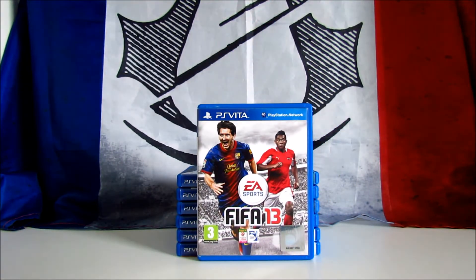FIFA 13, known in North America as FIFA Soccer 13, is a football or soccer game developed and published annually by Electronic Arts. This is the first full version of the game released on PS Vita. I think it's a decent port and one of the best soccer games on portable devices. This is the Austrian PEGI 3 version and I paid it only 2 euros.